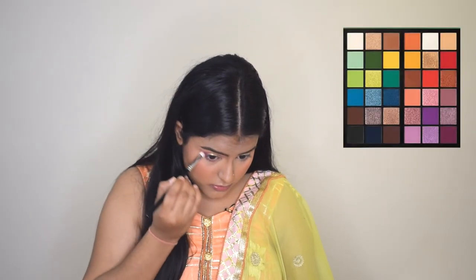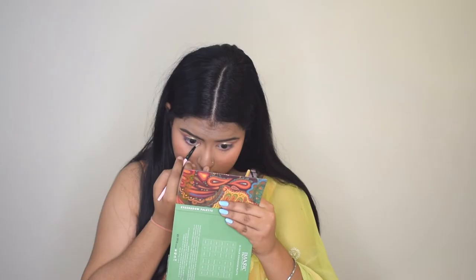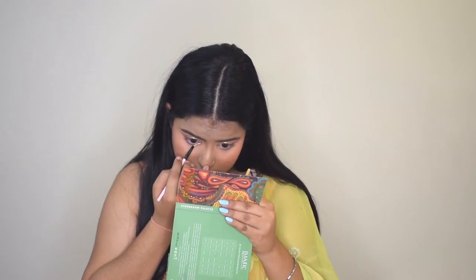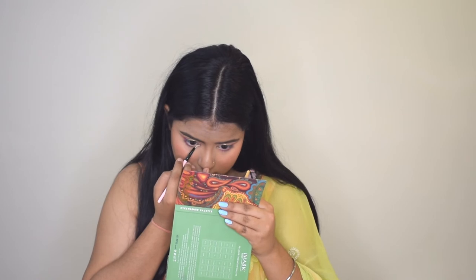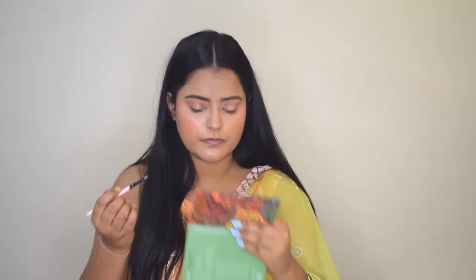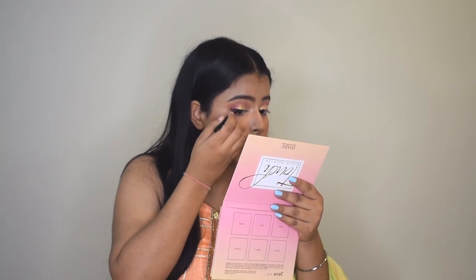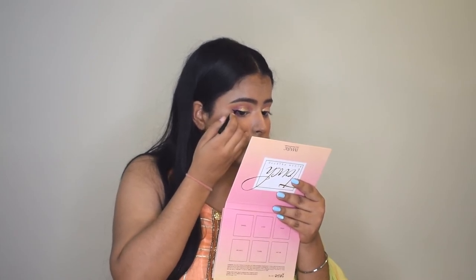I'll apply the plum shade on the lower lash line, lightly deepening it towards the outer edge. Then using a pencil brush with the Swiss Beauty liquid eyeshadow, I'll apply it a little bit towards the inner corners on the lower lash line. Now I'll line my upper lash line using the ELF Cosmetics liquid liner.